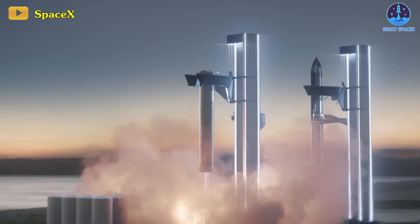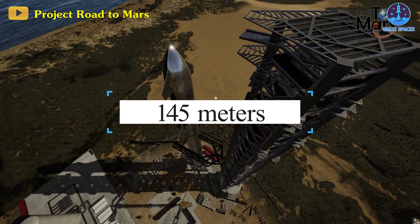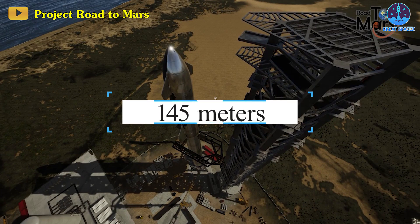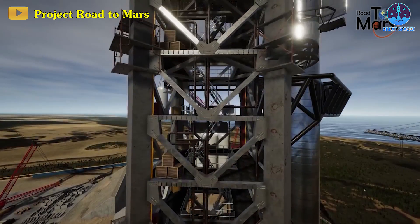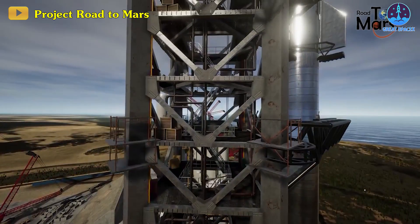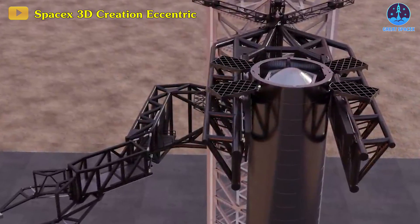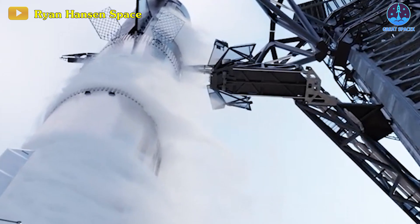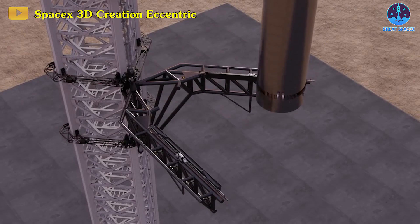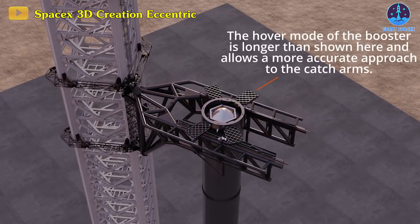The story focuses on the saga of this colossal chopstick capturing its fly. Standing at a towering 145 meters, the core structure of the launch and landing tower is crafted from robust steel. Among its features are three mechanical arms — one of which functions as a rapid disconnect arm, serving as a propellant umbilical connection and a mid-rocket stabilizer. The other two arms work in tandem, joining forces to ensnare incoming spaceships.